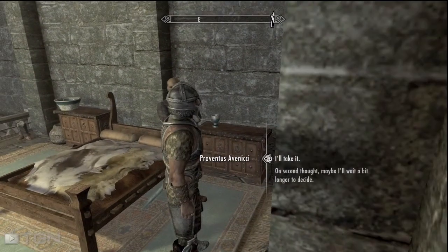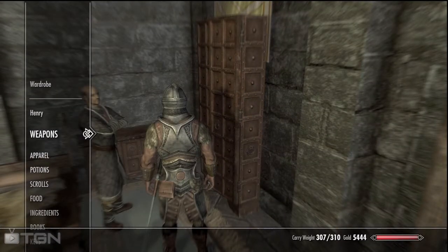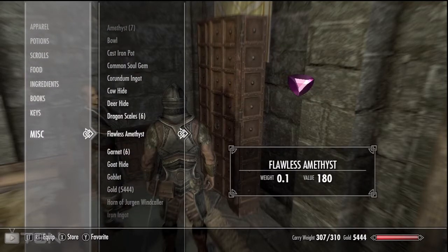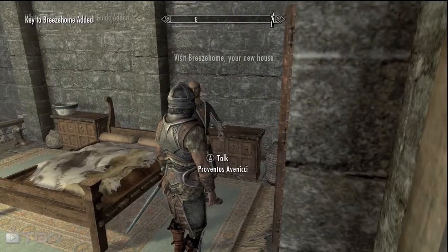After that, you just go back into the wardrobe and take the money back. It's pretty easy, but you just have to make sure you back out of the conversation and click A to search the wardrobe before you hand him over the money — otherwise you will have already given him the money and that will not work. But it's not that hard.